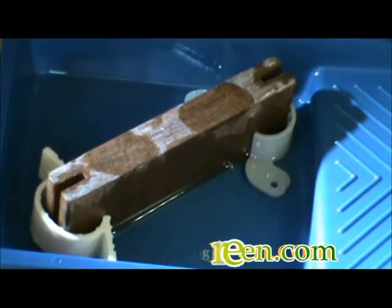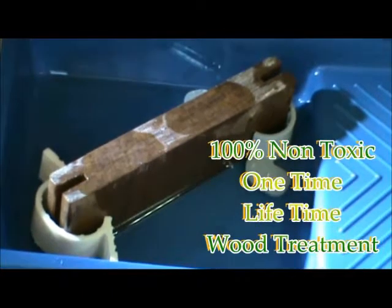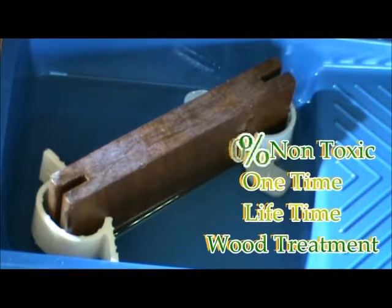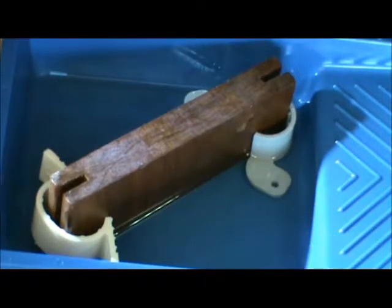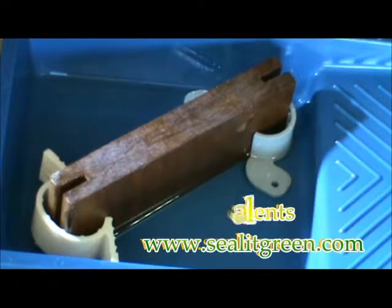Selic Green, specially formulated for exotic wood, is a one-time, lifetime treatment. Visit us at www.sealitgreen.com or call us at 1-800-914-1440.